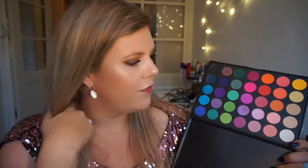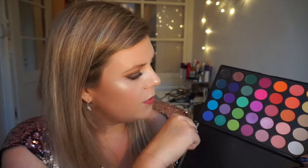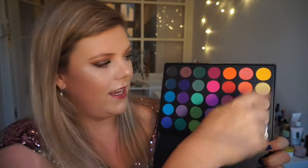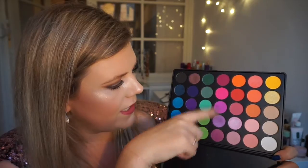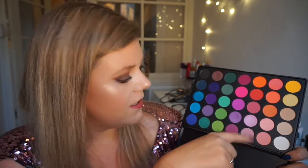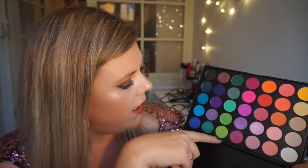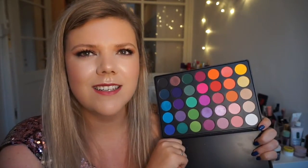For very different and colorful looks I will use this palette. It has some great shades — beautiful blues, purples, and greens. There's a yellow line, an orange/pink line, reds, pinks, and then blues and greens. It's really cool — I actually never noticed that layout before.